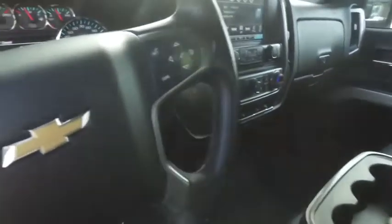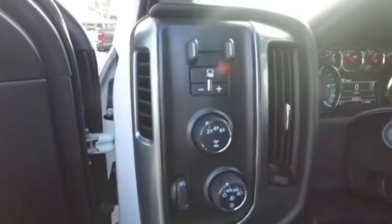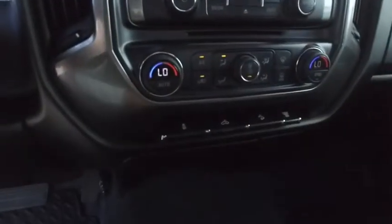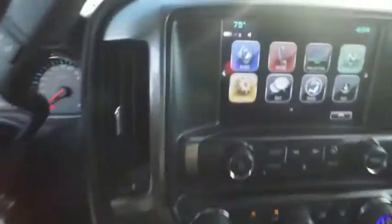Interior looks good, feels good, smells good also. 38,000 miles — that gives the truck a real one-year bumper-to-bumper warranty. Check the description below. Super cold cool climate control — let's turn that down before we get frostbite.